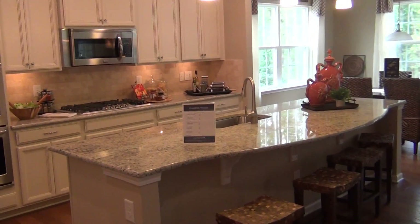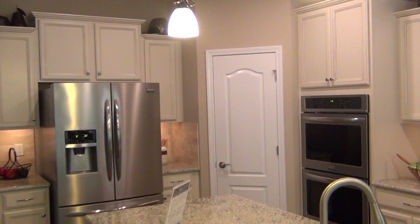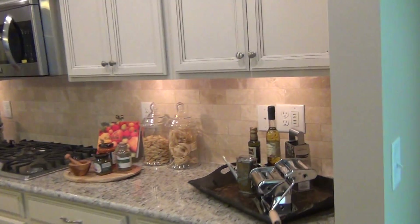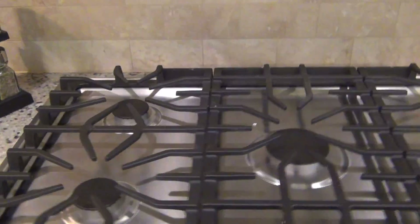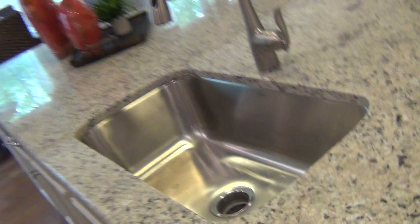Beautiful kitchen. Wow, look at the radius on that island — look how large that island is. Corner pantry. Just gorgeous. Under-counter lighting. Five-burner stove. This is very popular — we just did this in our house. Went to that single bowl sink. Very nice.